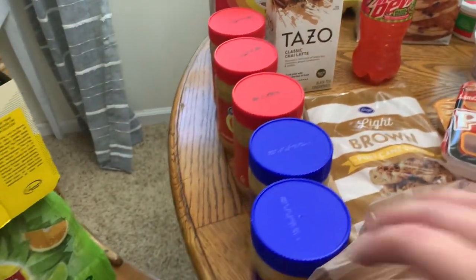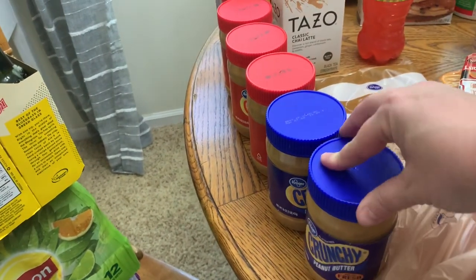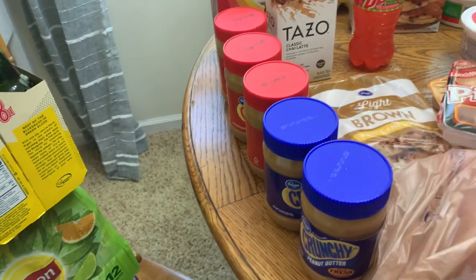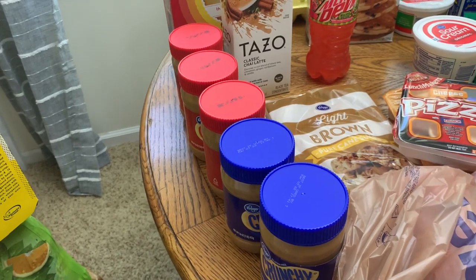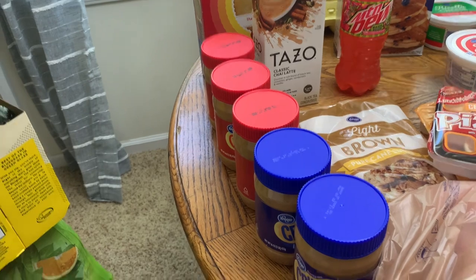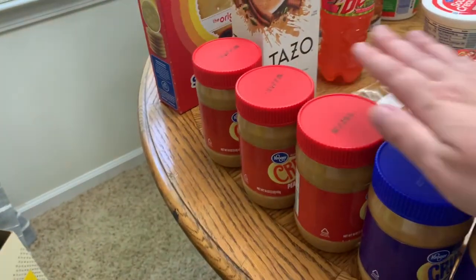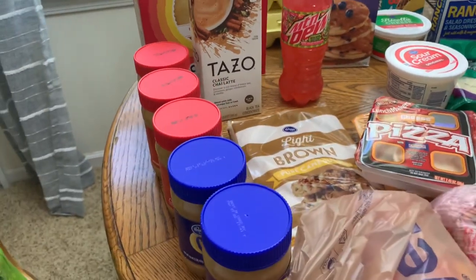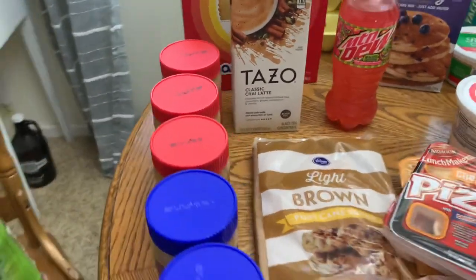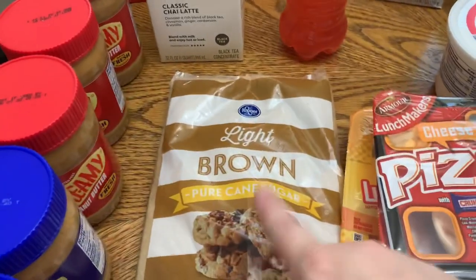Got some ricotta cheese and sour cream. My five-dollar stock-up item this week was peanut butter — they had these for a dollar a jar, so I was super pumped about that. When I saw it in the Kroger ad I was like, yep, that's my stock-up this week because we go through peanut butter like no other. I got two crunchy and three creamy. Who knew you could get excited about peanut butter, but when it's a dollar a jar, this girl does!